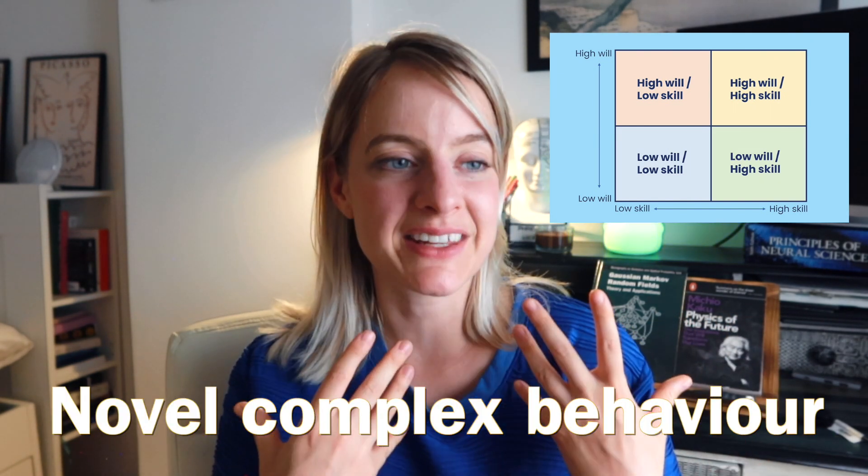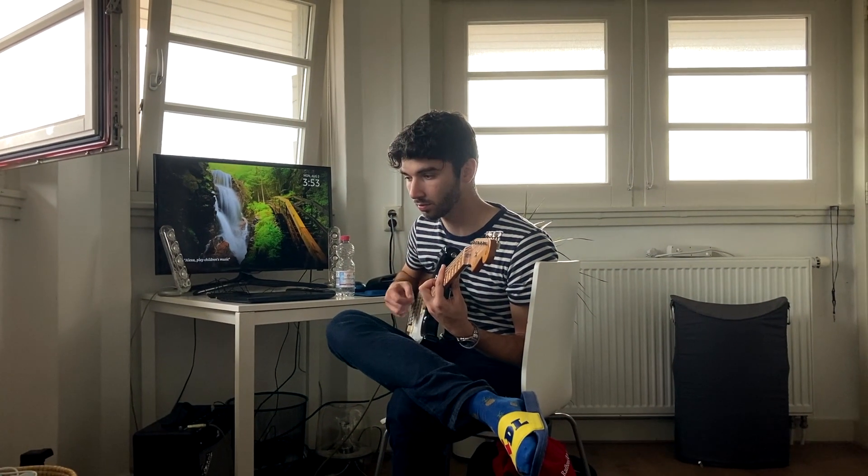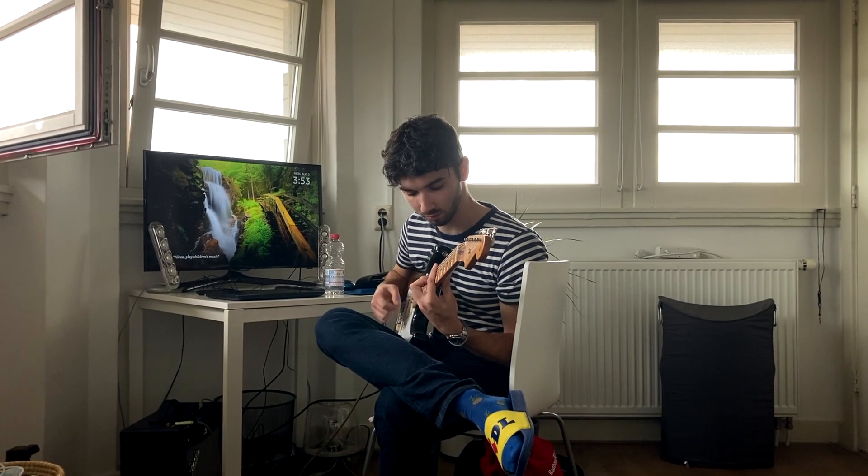Usually when we look at this square, we want to be in the upper corner — we want to be doing a novel but complex behavior that is really motivating for us. When we think of complex, motivating behavior we want to do or learn, it's usually some type of skill to accumulate, such as learning a new instrument, learning a language, or doing really well in school.